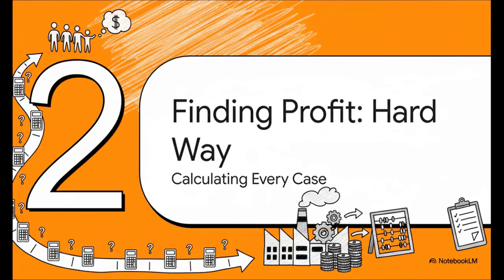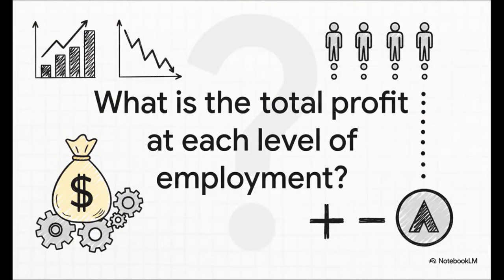First, let's solve this problem the brute force way. We could just sit down and calculate the total profit for every single scenario — hiring one worker, then two, then three, and so on. It's a little tedious, but it'll get us the answer. The key question we're trying to answer is: what's the total profit of the entire company at each level of hiring? We calculate all the revenue, subtract all the costs, and see which number of workers gives us the biggest final number.